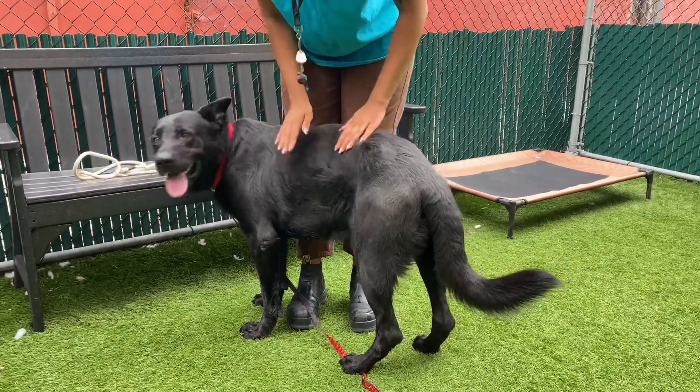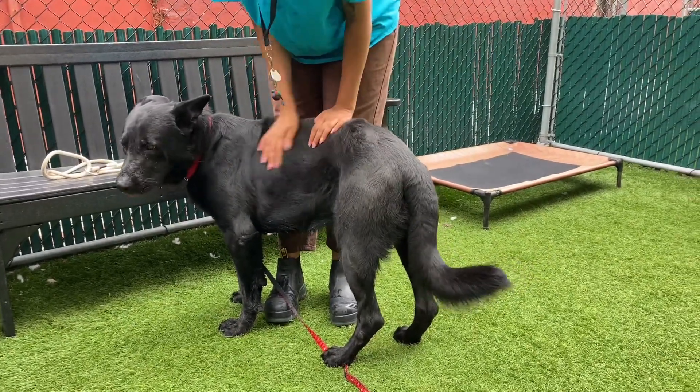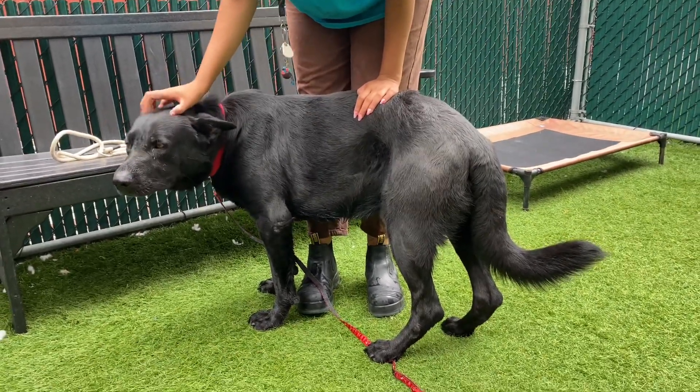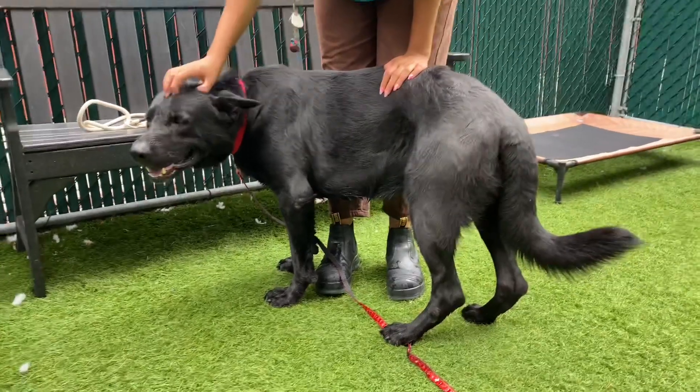I've just been amazed at his size. He's about 90 pounds, but it's a gorgeous statuesque 90. We had him stand up for a second. He's a pretty tall boy.